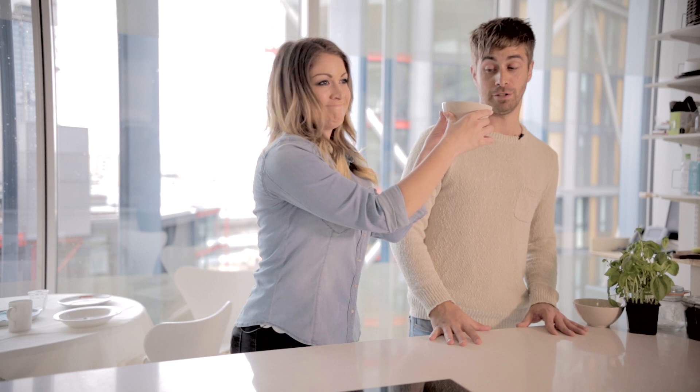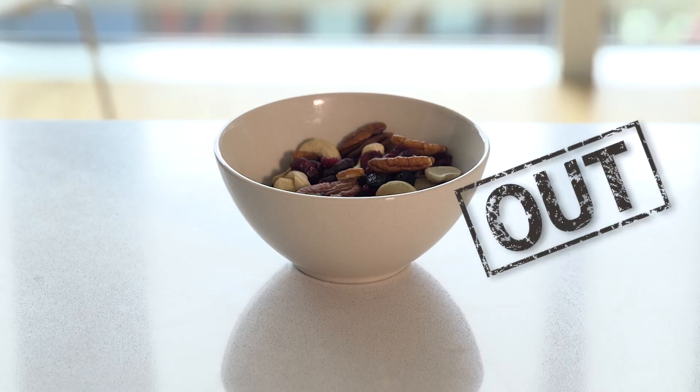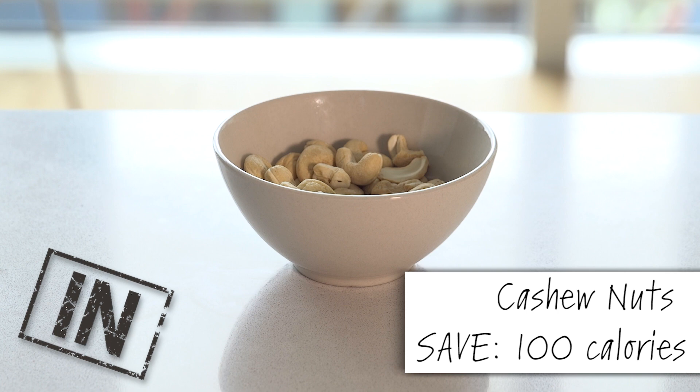If you're peckish and fancy a post-ride snack, then a handful of nuts usually does the trick. Not only are they packed full of protein, but they also contain plenty of antioxidants and good fats too. But in a packet of trail mix, the goodness is outweighed by the calorie content and the processing of ingredients, bursting with salt and sugar-rich fruit. Stick to an ingredient you can trust. Cashews contain calcium and magnesium for healthy bones, and heart-healthy monounsaturated fats.